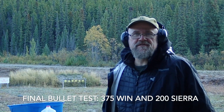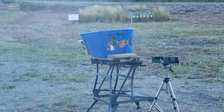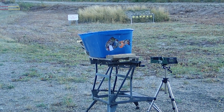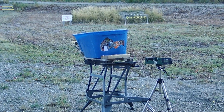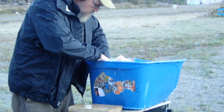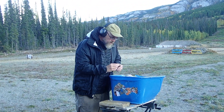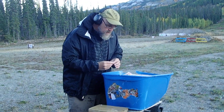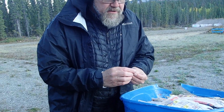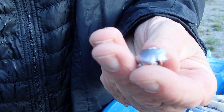200 Sierras. That hung together very nice. That's about — yeah, that hung together very, very nice at 1973.